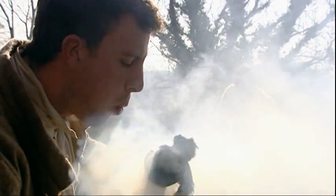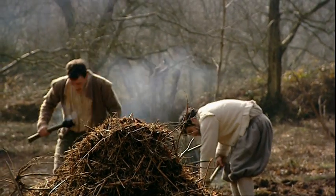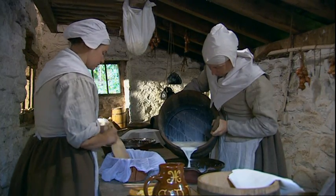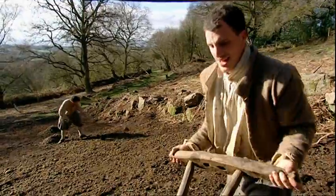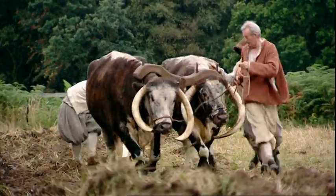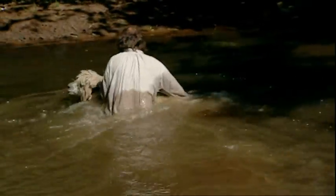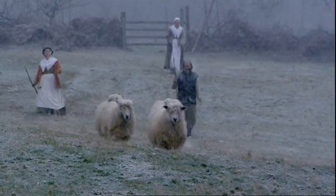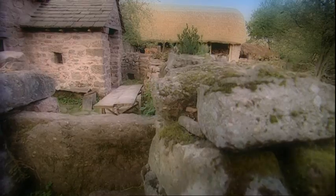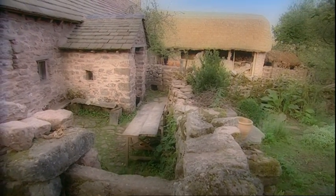Here a unique project is about to take place. Five handpicked experts are going to run it as it would have been 400 years ago. Working without any modern conveniences, they'll be toiling to make the farm work for a full calendar year. Over the next 12 episodes, we'll be following our team through the months and seasons, from the warmth of summer to the dark depths of winter, as they turn the clock back to rediscover a way of life from an age gone by.